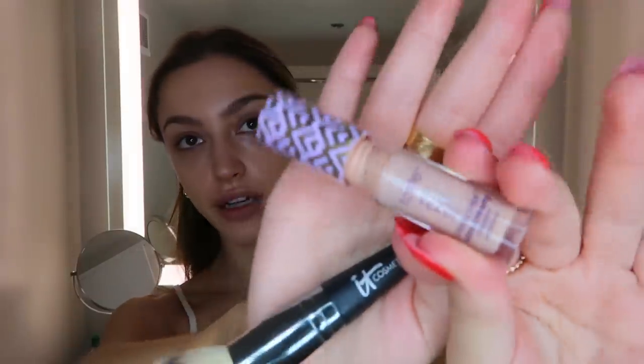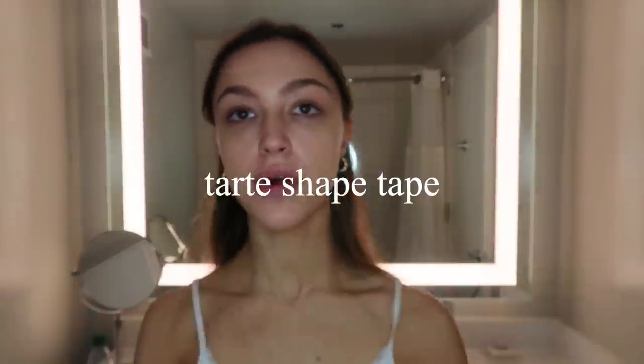I think that is good enough — 'good enough' is my new catchphrase. I'm then taking my little mini Tarte Shape Tape. Why did I get the mini version? Because I thought it looked cute. Is it cost effective? No, it's not. I like to use this on my pimples and red spots, and then I take the other end of my IT Cosmetics brush to blend it in.